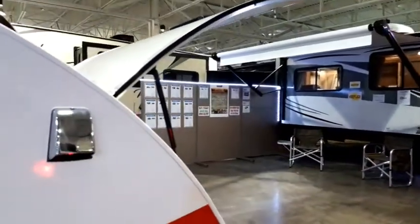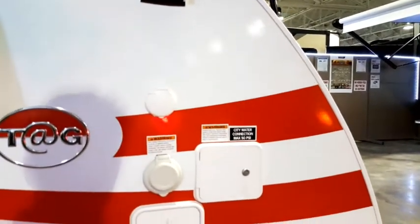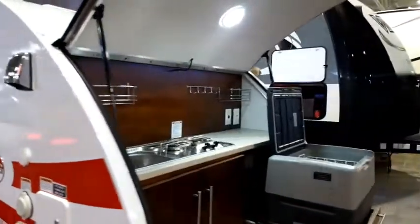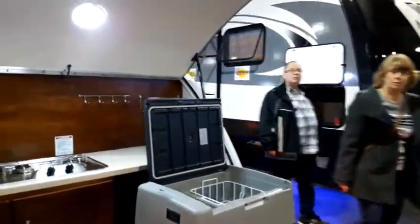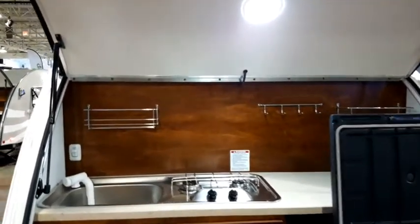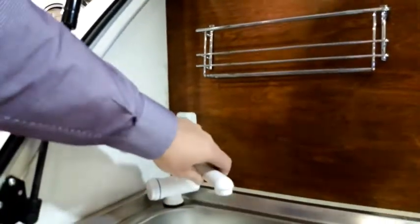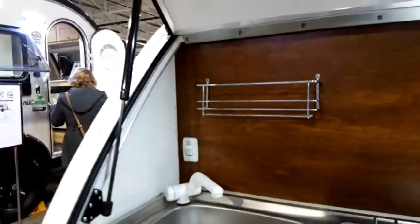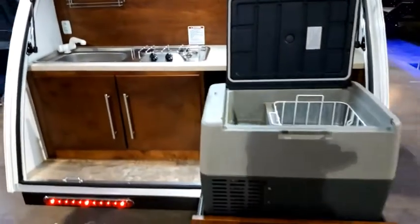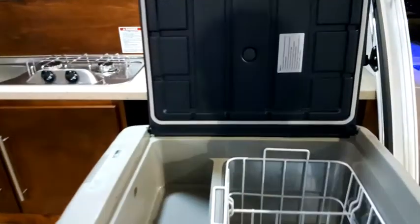On the outside, this is where we've got our AC vent, power connections, water connections, and an outdoor shower as well. We've got our rear kitchen here with LED lighting. You've got adjustable faucets that go up and down for traveling, a two-burner grill, and a 12-volt fridge and freezer — it's just a great fridge, and it's actually a portable unit too so you can take it out if you want.